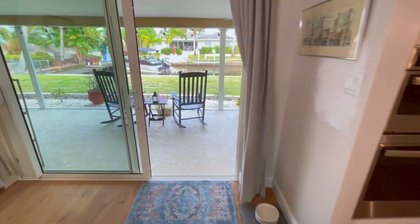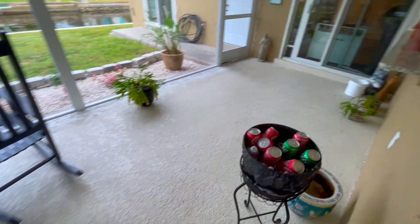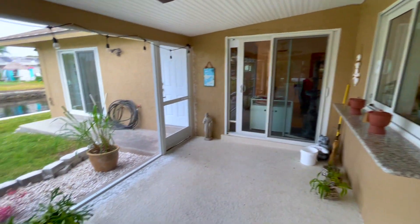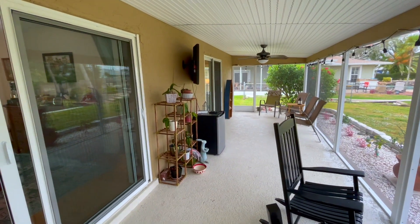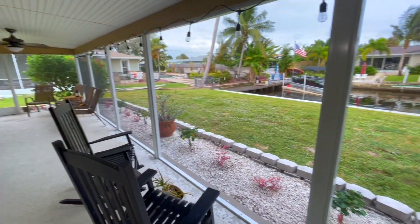Okay, now let's go outside to see the outdoor living spaces and the waterfront. One more time with the kitchen — I just had to. So this is the screen lanai. It's really long — it basically runs the length of about two thirds of the house. It's got multiple entry and exit points, and this is a great place to sit by the water, eat meals, have coffee in the morning, or a cocktail at night.